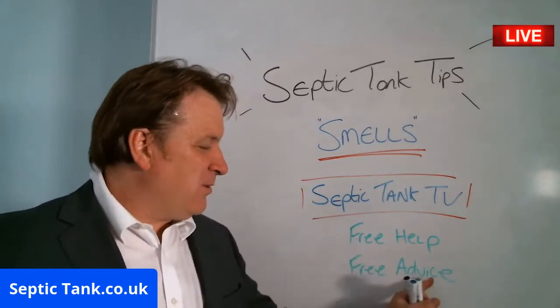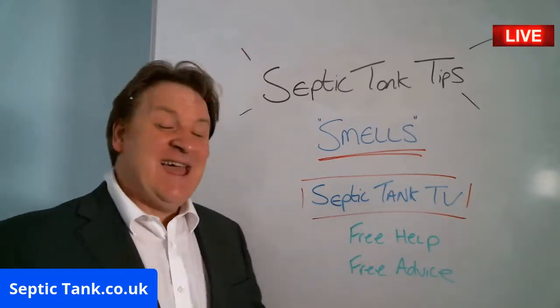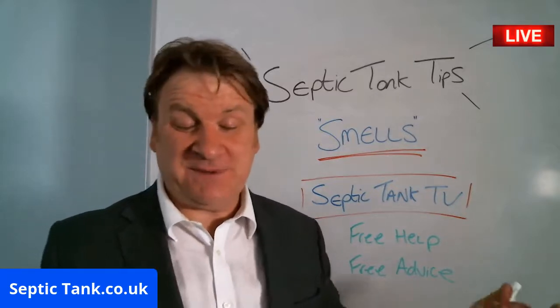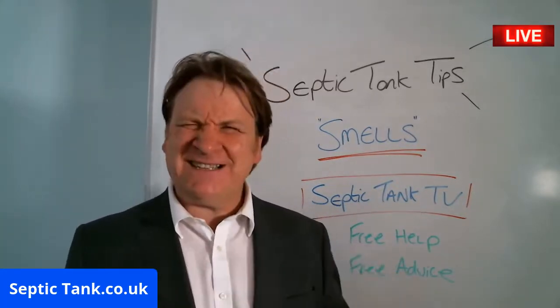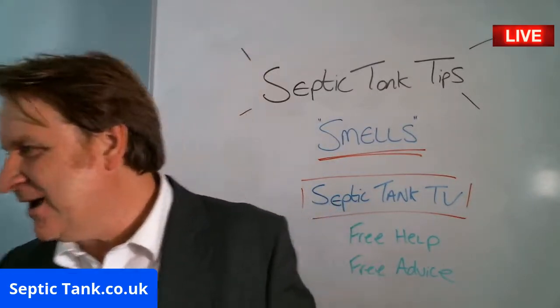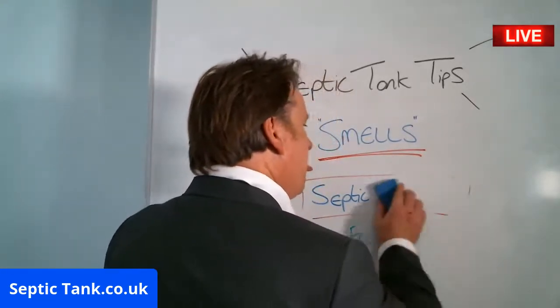If you want free help or free advice and you want to see more about septic tanks — talking about septic tanks and fixing septic tank problems — just go to SepticTankTV. We're live across the globe tonight.